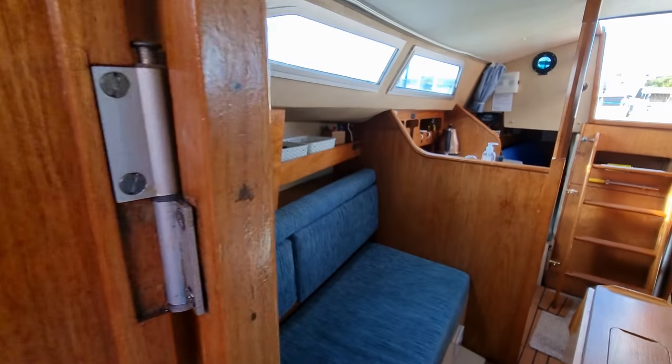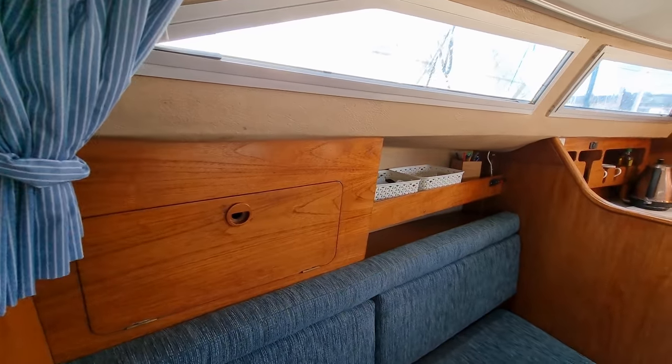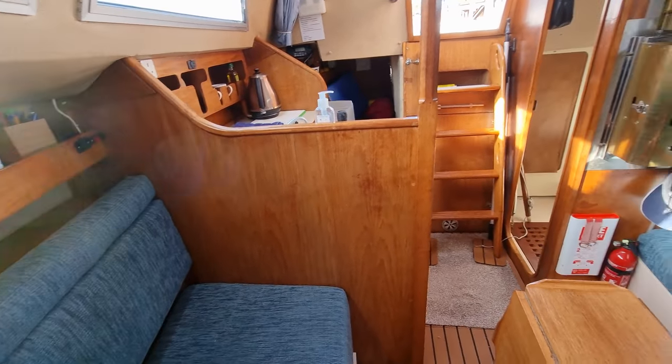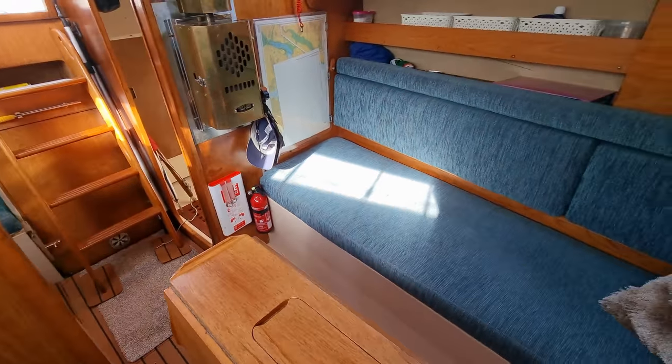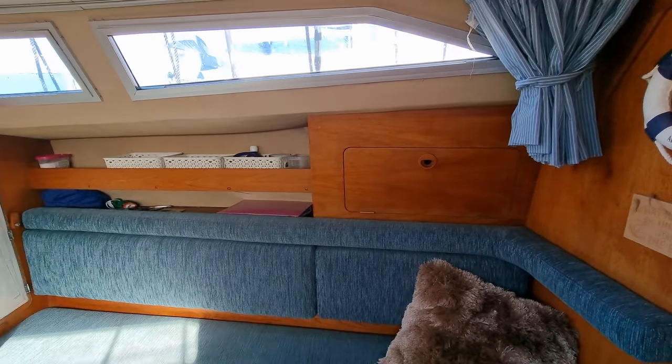That was the forward cabin. Moving aft slowly into the saloon — beautiful, roomy feel for this boat, even though she's only a 27 footer.